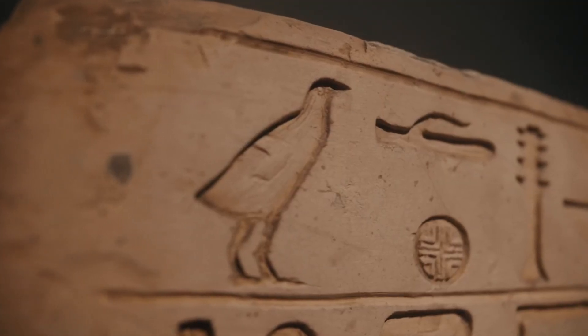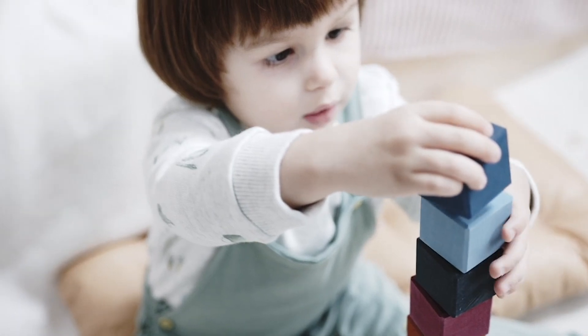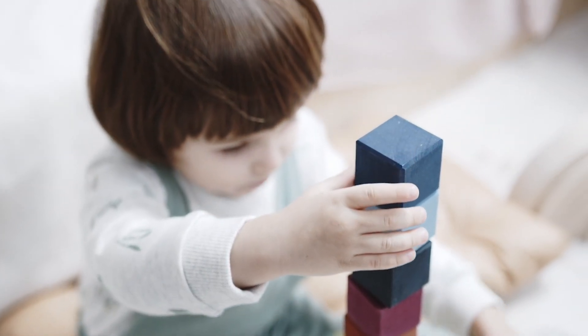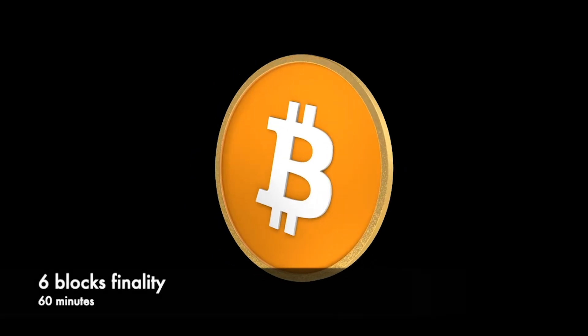Finality is when a confirmed transaction becomes irreversible. The finality on Tezos is 30 seconds, or 2 blocks, which is fast for a blockchain. For comparison, Bitcoin finality is 60 minutes, or 6 blocks.